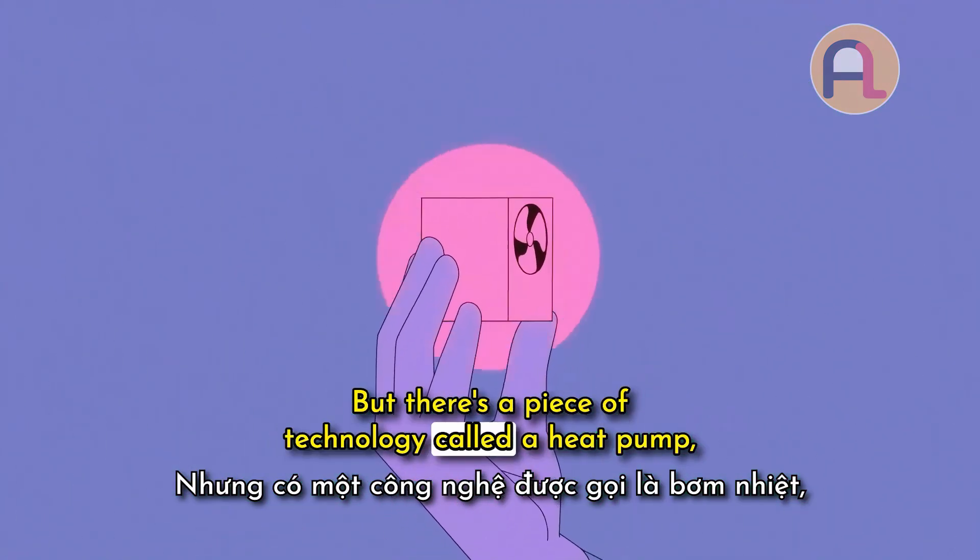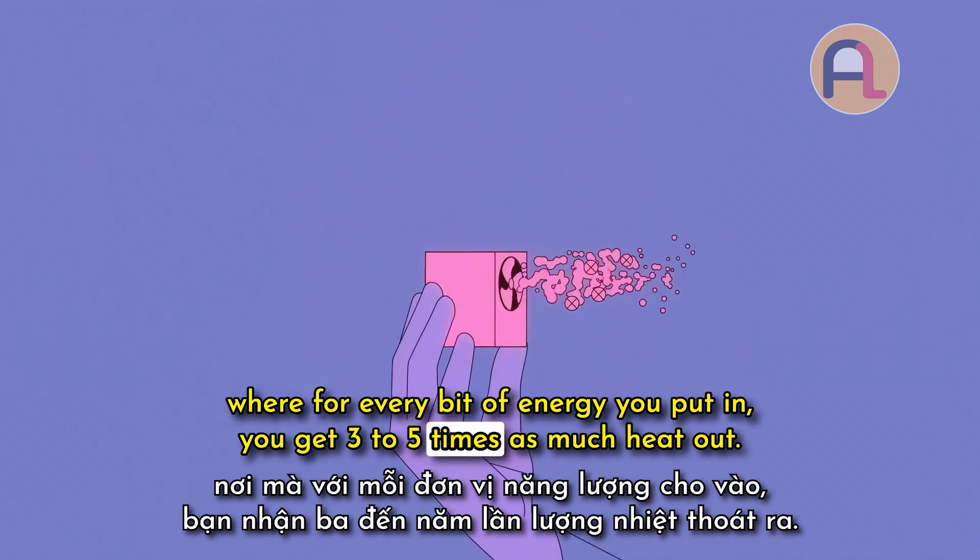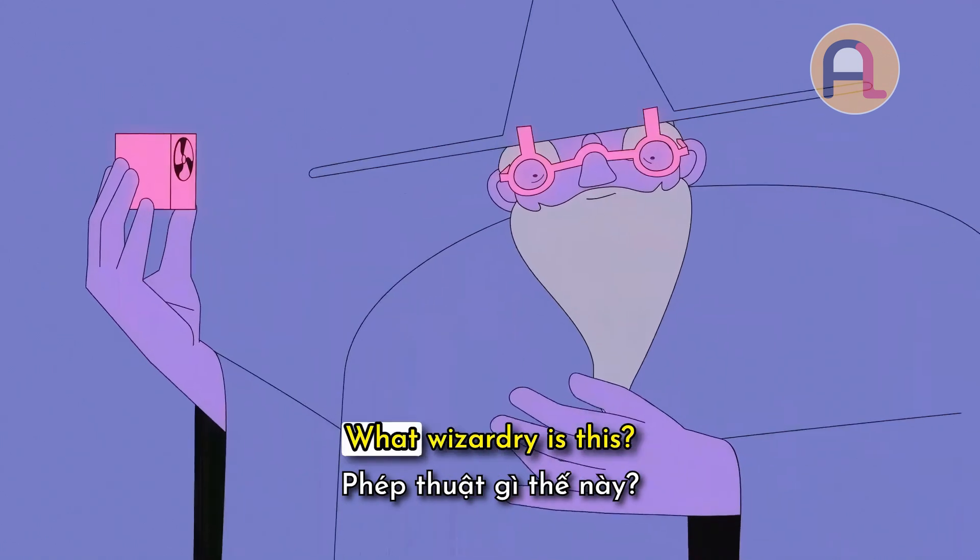But there's a piece of technology called a heat pump, where for every bit of energy you put in, you get three to five times as much heat out. What wizardry is this?